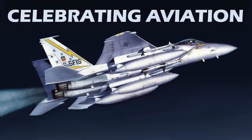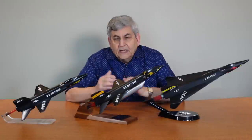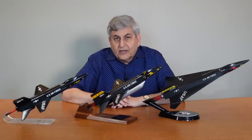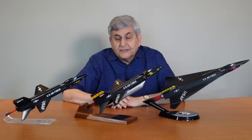Hello everyone, welcome to Celebrating Aviation with Mike Michat. We have a very special episode today. What you see in front of me are three models of the North American X-15. We had done a part one on the early years of the X-15 program and I'll put a link to that video in the title block and at the end of this video as well.